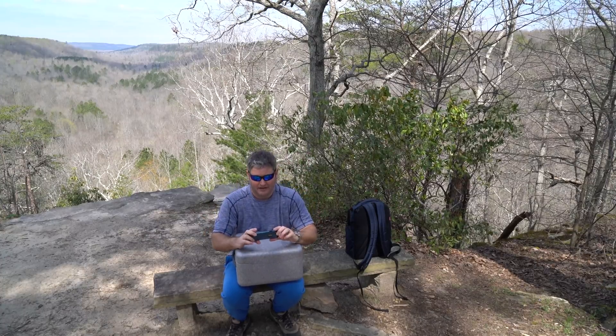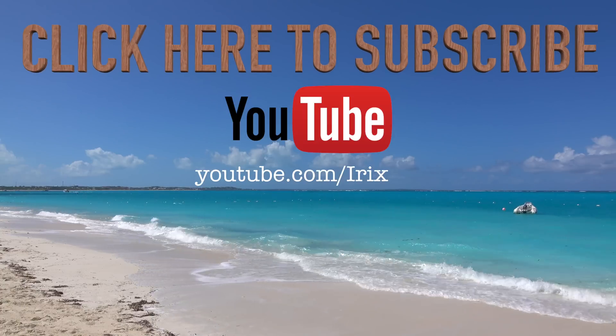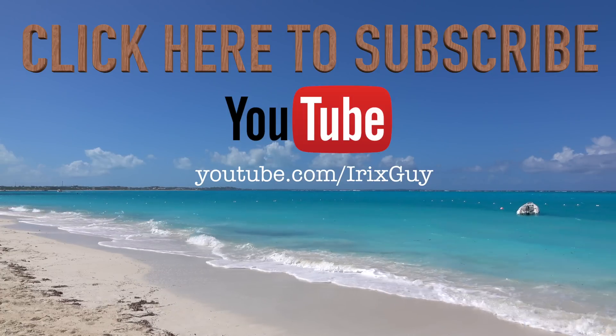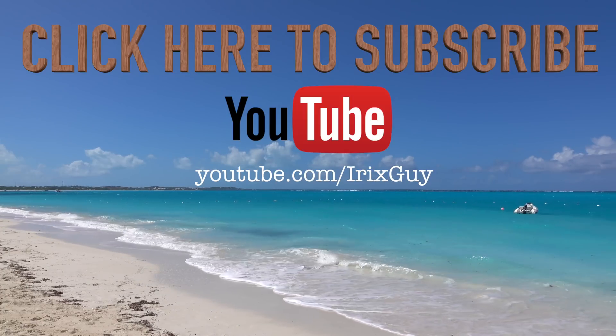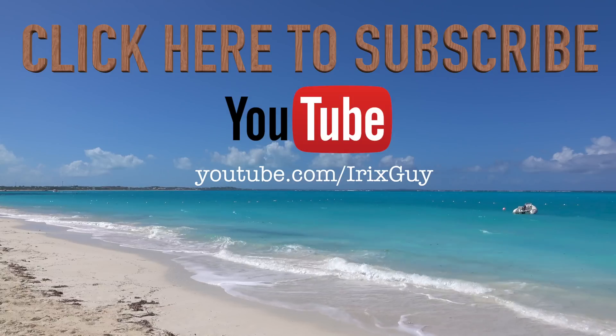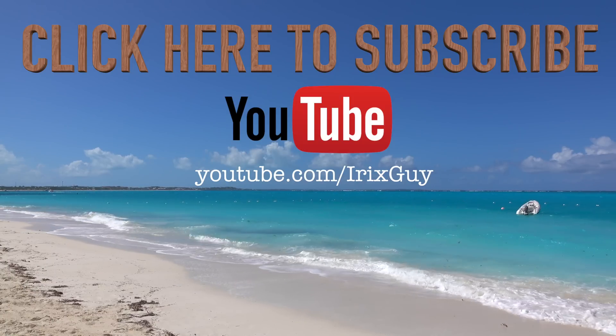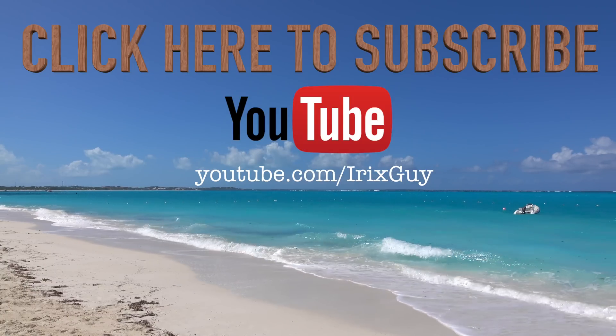Thanks for watching. Be sure to subscribe at youtube.com/iRickSky. Y'all have a good day. I wanted to take a moment to thank you for watching. If you enjoyed this video, please subscribe to my channel. I'm an independent channel and it's viewers like you that help me continue to grow. I appreciate your viewership — y'all have a good day.